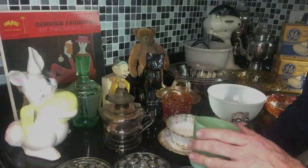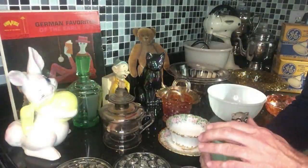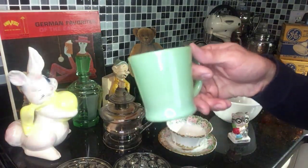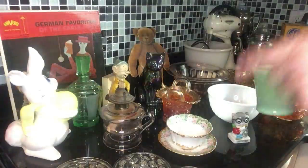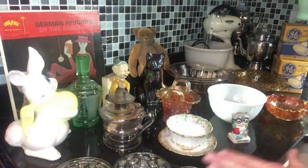Good morning, good folk. I'm Scott from the Old Curiosity Shop, back with another kitchen counter thrift haul. I'm finishing up my second cup of coffee in my Jade ID Handled Mug by Anchor Hocking, so let me have a sip of that, you have a sip of yours, and then let's take a look at what's on the counter here.